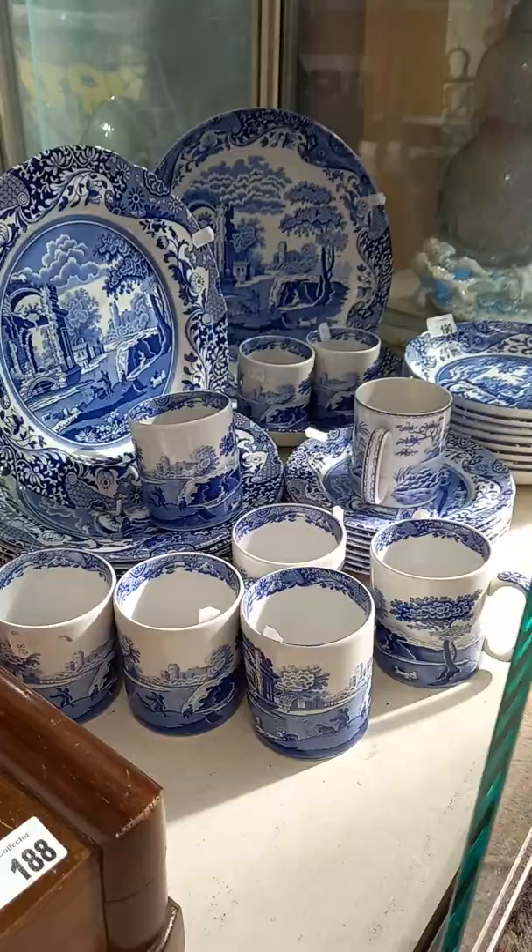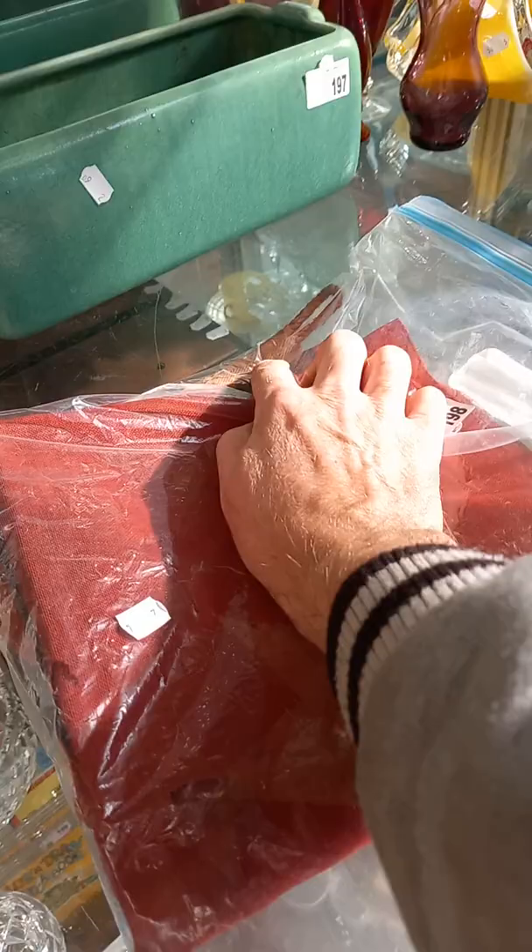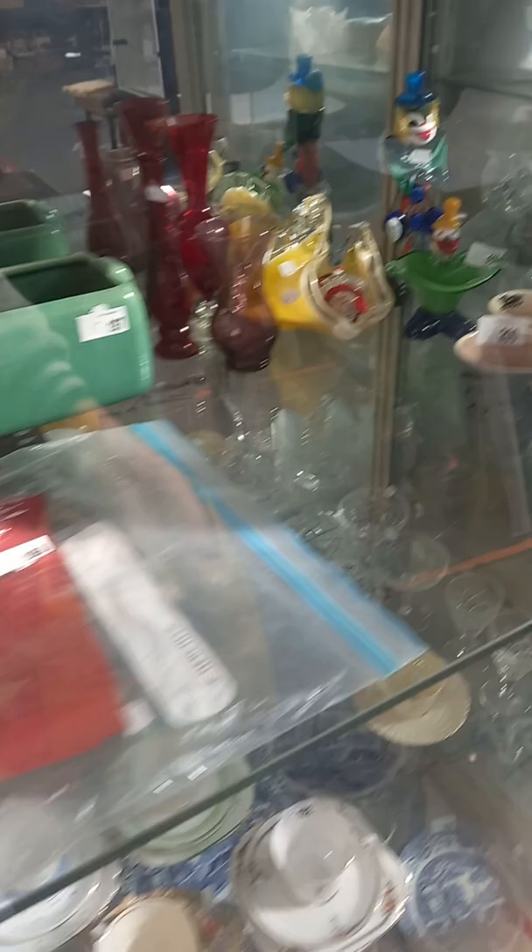Nice big Spode dinner set — really nice. Good collection of crystal, bit of Stuart in amongst and some other good quality stuff. Ansonia clock. Nice lot of English. More good crystal and Baccarat. A little Melrose trough. This is a nice old Australian flag — and it's got on this white part up the side, which we've found out is called the hoist, it's got Federation Australia sort of stamped on that.